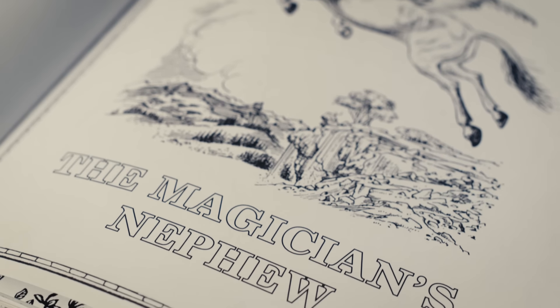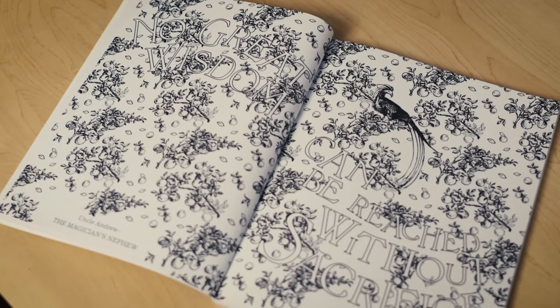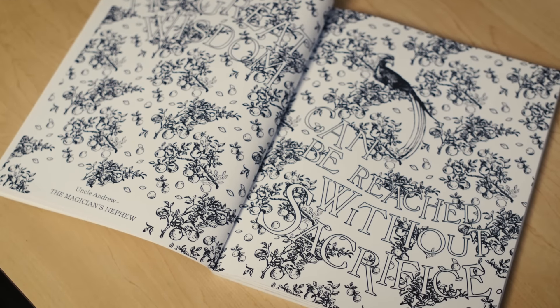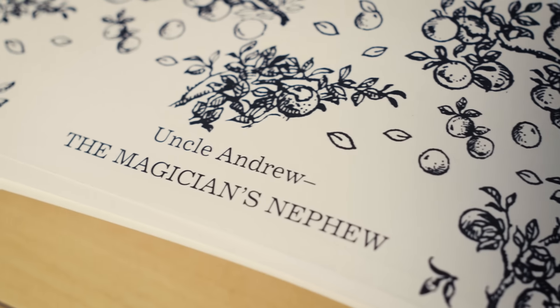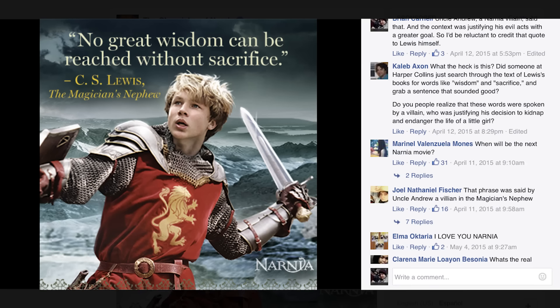One kind of strange choice — I guess you could call this a fanboy nitpick — was their choice of opening quote for the Magician's Nephew section: 'No great wisdom can be reached without sacrifice.' I just thought it was a really strange choice because that's something that Uncle Andrew, who's basically a villain, said. It's not an idea the book is holding up. Not as bad as what the official Narnia Facebook page did, where they posted this quote and simply credited it to C.S. Lewis. Yeah, Lewis technically wrote that, but it was a villain he was writing. So I don't think it's something C.S. Lewis would necessarily have agreed with.